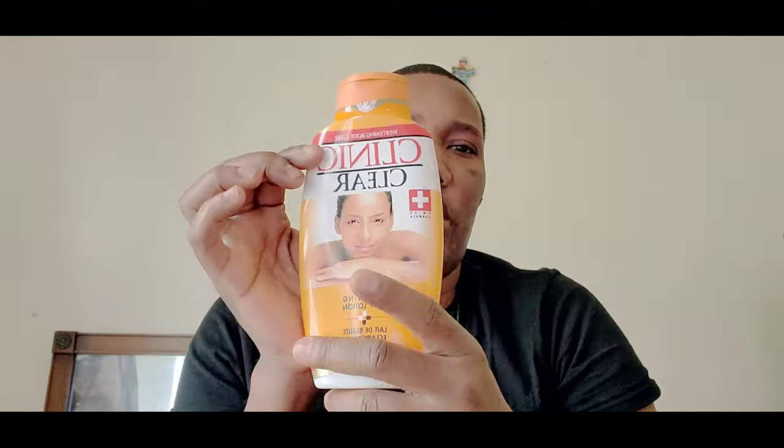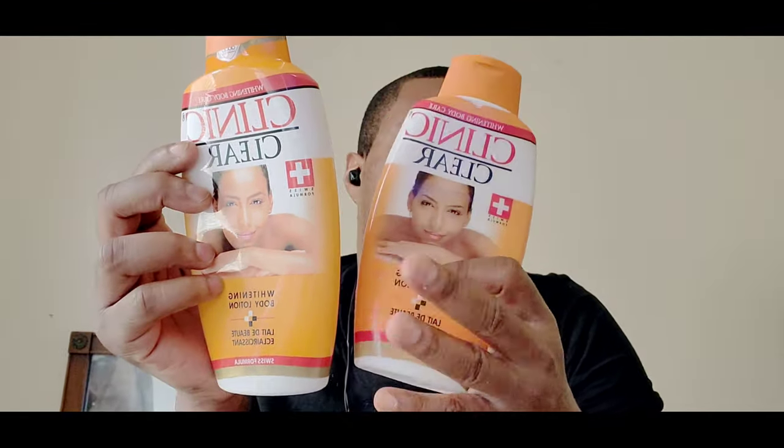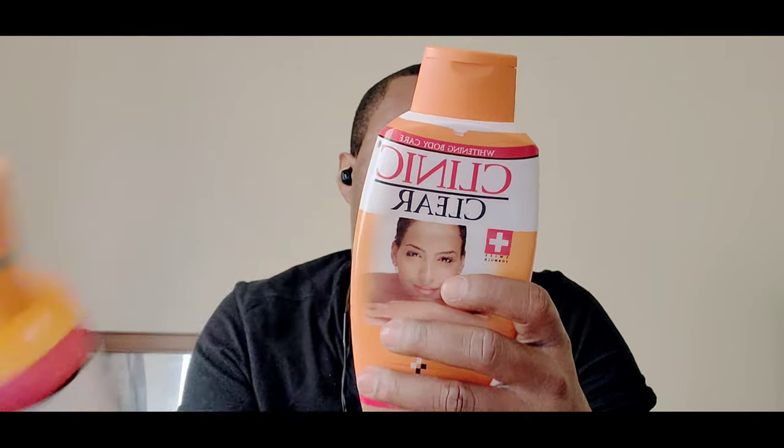I've also used the Clinic Clear split formula skin and body lightening lotion. This is really good and it's so good that I got a second bottle — whoever makes this does an excellent job. As I explained before, hydroquinone and kojic acid are a match, and it really does work. It works really well for those of you who are truly trying to lighten up your skin.